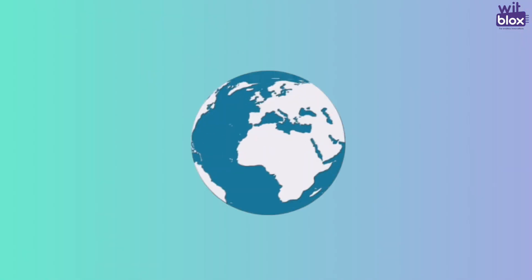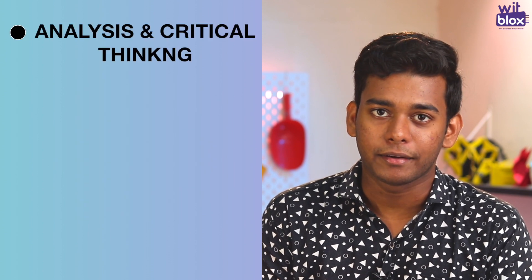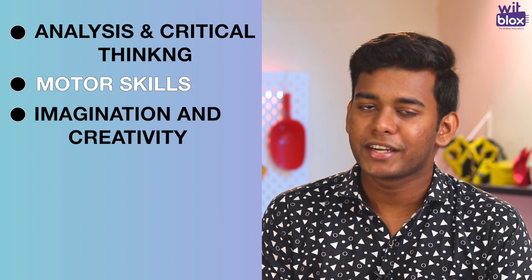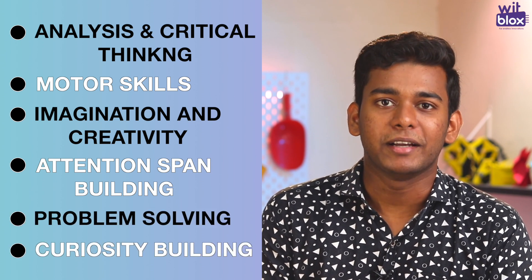So, what are you waiting for? Join the Witblogs community with thousands of makers from India and abroad. It's a gateway and opportunity to meet the future makers. This kit will help children develop analytical and critical thinking, motor skills, imagination and creativity, attention span building, problem solving attitude and curiosity building.